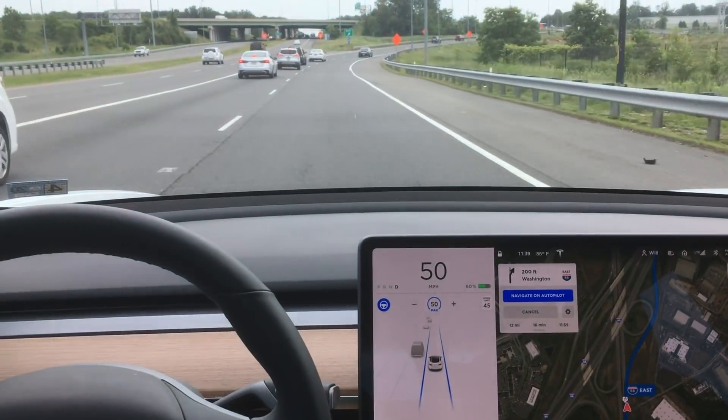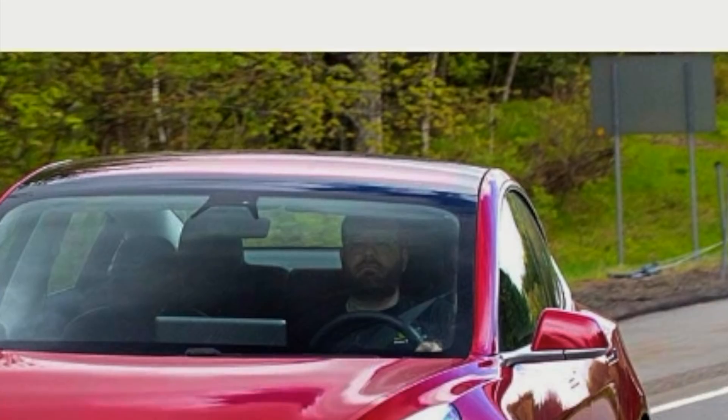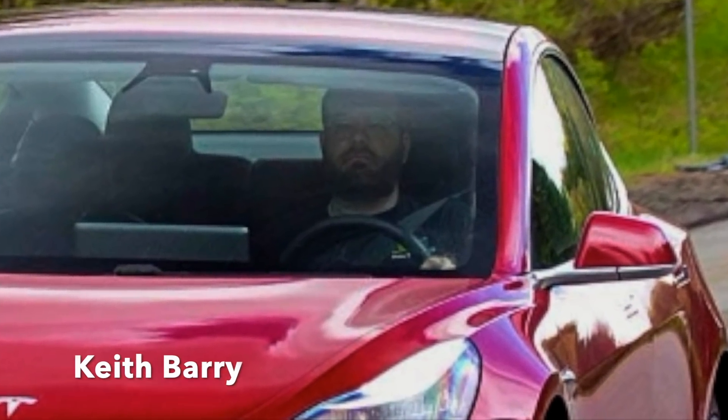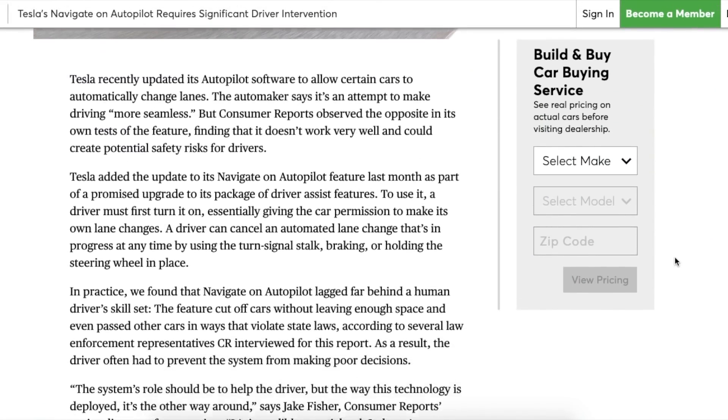Hey YouTube, back again with another video. After reading this article from Consumer Reports, I wanted to squash some of the claims that Keith Barry made in this article. First, as you can see by the title, he claims that it requires tons of driver intervention.